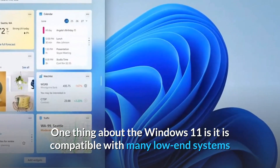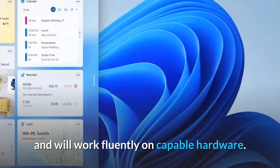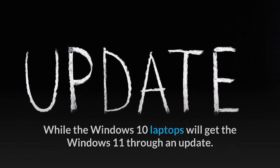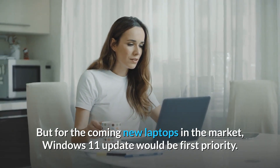Windows 11 is compatible with many low-end systems and will work fluently on capable hardware. While Windows 10 laptops will get Windows 11 through an update, for the new laptops coming to market, Windows 11 will be the first priority.